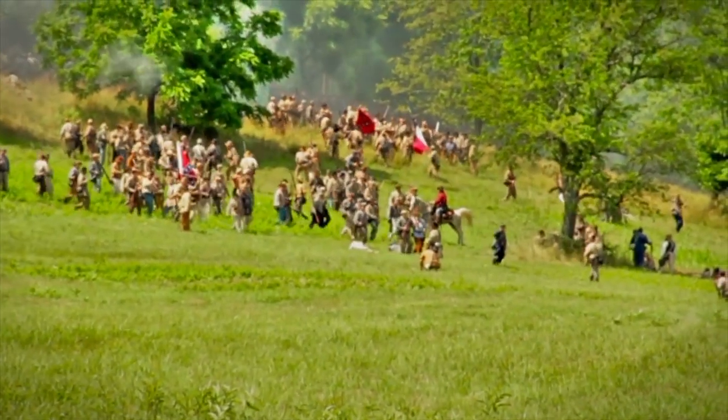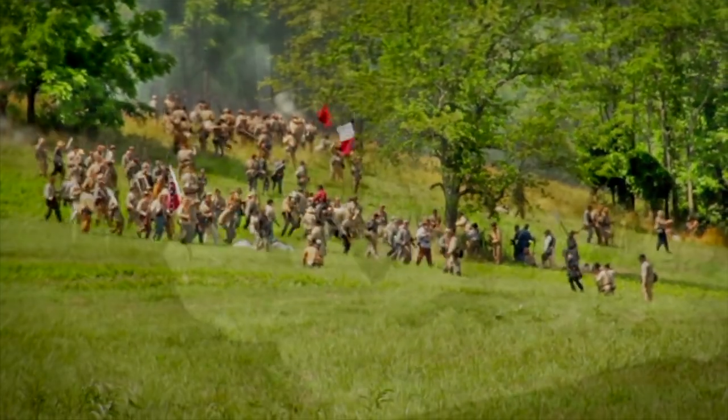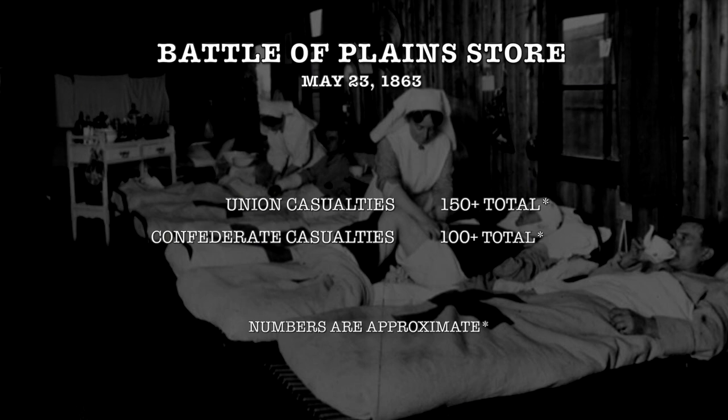Without Powers' troops as reinforcements, Miles was forced to retreat back to Port Hudson the same way Powers had done earlier that day. Total losses for both sides overall was light, with the Union suffering approximately 150 men killed, wounded, or missing, while the Confederates suffered about 100 men killed,